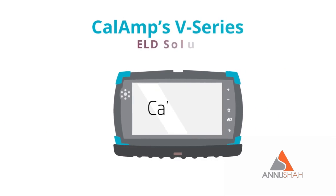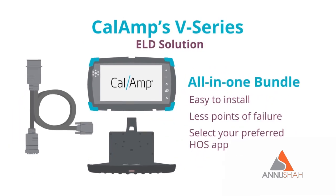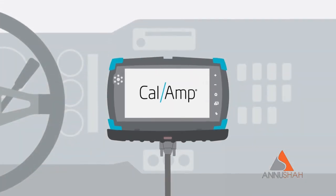CalAmp's V-Series ELD solution is an all-in-one, compliant and reliable hardware bundle that is easy to install, has less points of failure, and allows you to select your preferred Hours of Service app.